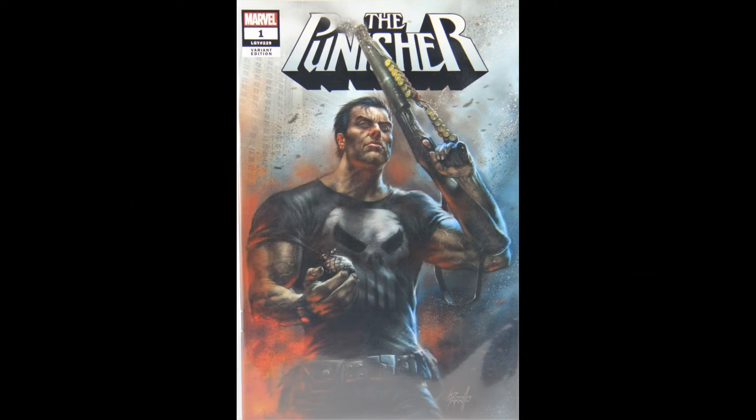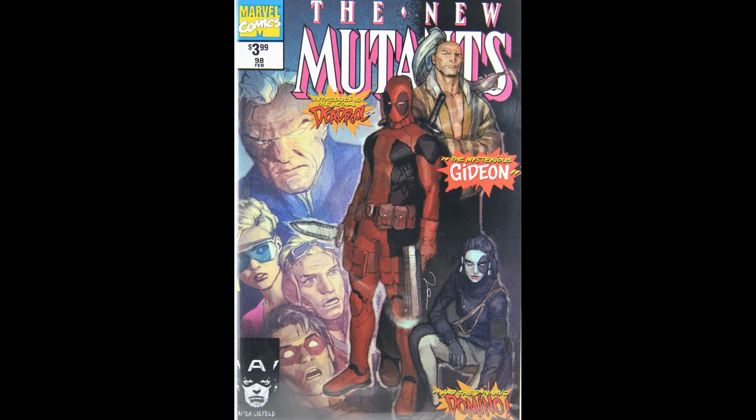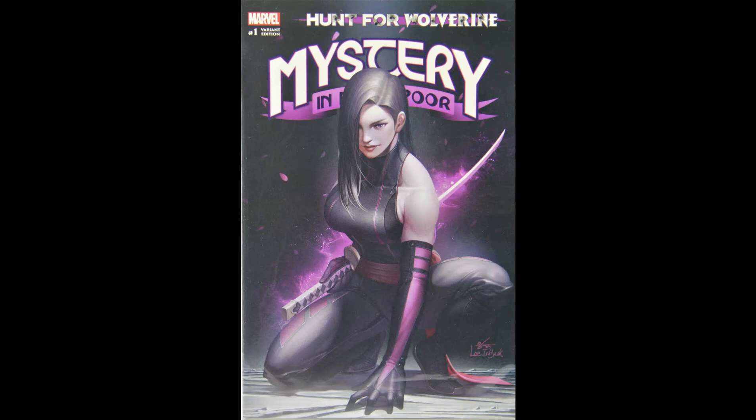The first book is Punisher number one variant edition from Unknown Comics — it's a Perillo trade dress variant cover. I went on eBay and looked for recent sales; this book has sold from 99 cents to $18 raw. The next book is Return of Wolverine number one — a Suyan variant — which sold recently on eBay as a CGC graded 9.8 for $59. Next is New Mutants 98 the facsimile edition from 2019, a Gerald Perel variant; I've seen it sell for $12.